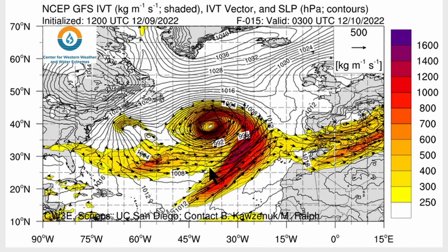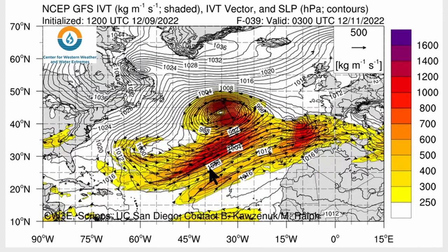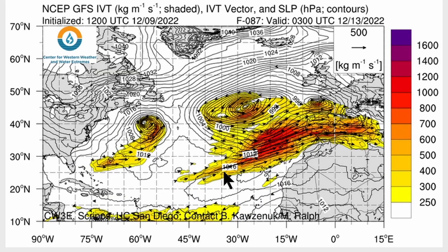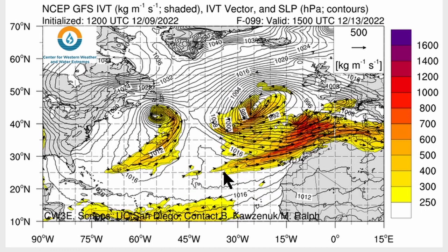That moisture heads into Portugal this weekend, and with it a fetch of long southwesterly flow that's going to generate some very high surf along the coast of Portugal and Spain. You can see another round coming in around Monday or Tuesday, so it could be very stormy in the Bay of Biscay, affecting France, Spain, and Portugal — and some of that could very well make the news.